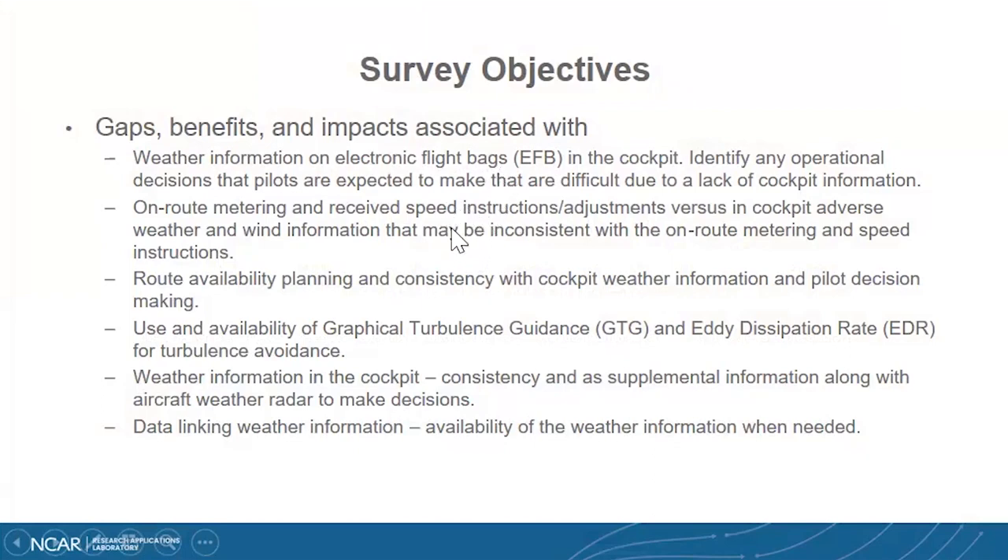Also, when the pilot sees things en route from ATC, including metering and flow instructions and adjustments, he may not understand because he doesn't see the same information that ATC sees. We hear a lot about route availability planning and what the pilot can and can't do, and he doesn't quite understand why, because he's not given the same information. Part of the survey is also taking a look at how we're doing with turbulence guidance and eddy dissipation rate display and consistency with what ATC does.